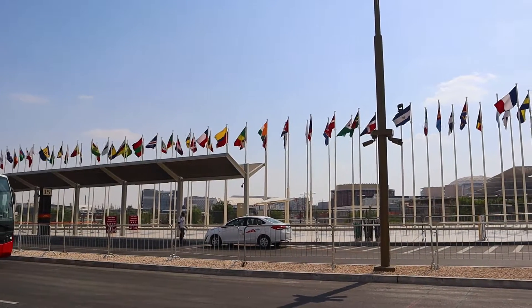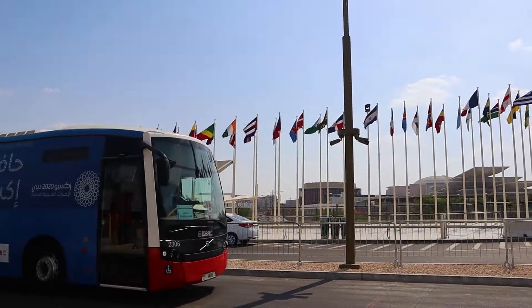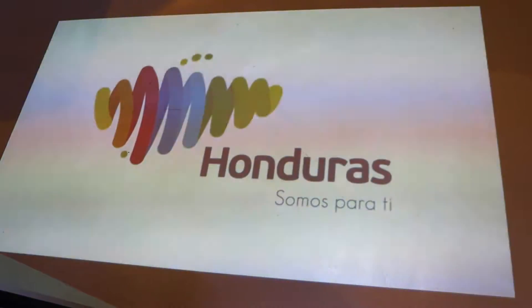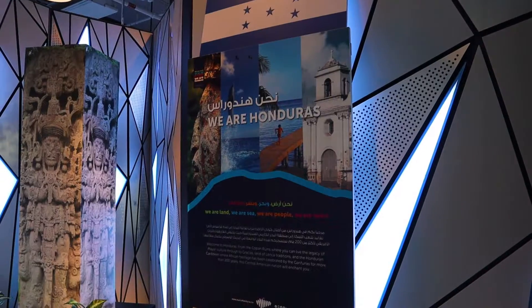Please get to know that the Expo 2020 is already finished. The videos we have today were shot during the time when the Expo was running. And today I am bringing to you Honduras Pavilion.